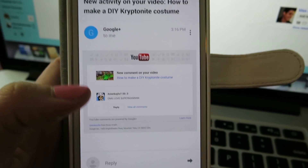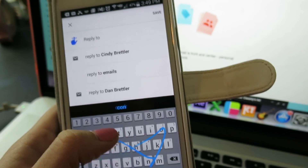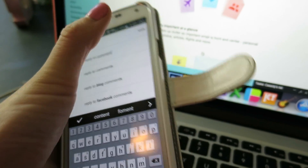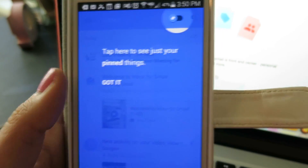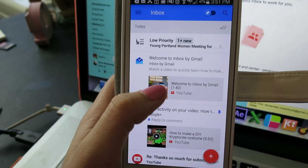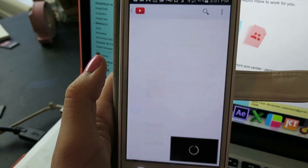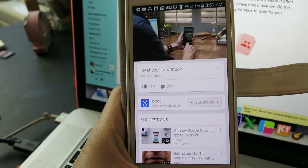Let's try it out - click that pin up there. Reply to comment. Tap here to see your pinned things. Got it! I feel like those 'got it' prompts are a little hostile. It looks like if I click here I can actually play a video and it will automatically open up YouTube and start playing the video. That's a little bit of a time saver.